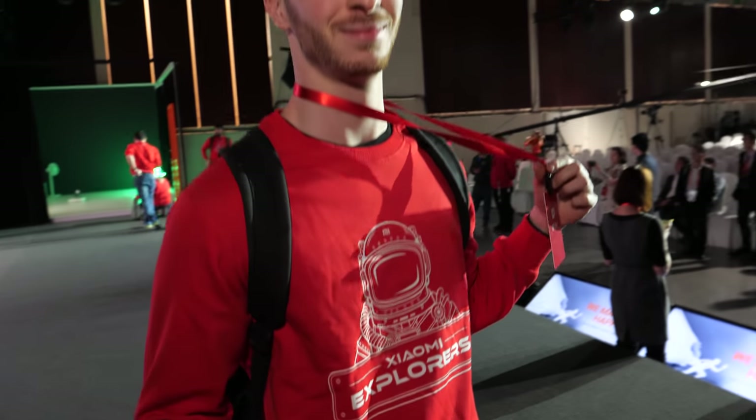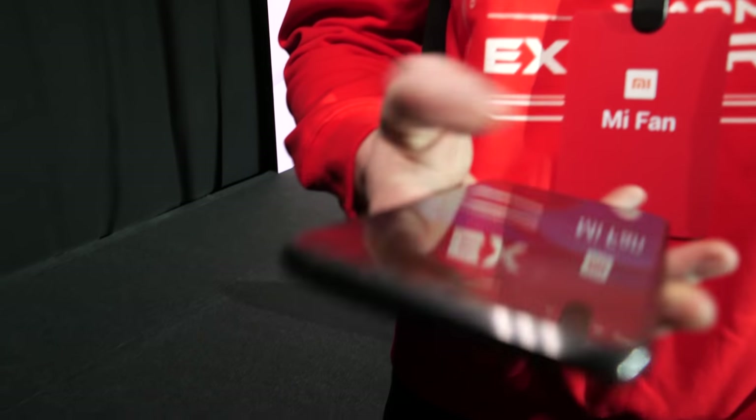We're right here at Mobile World Congress. Hi, who are you? Hi, I'm T-Rub, a Mi Explorer for the MWC. So you're like a fan of Xiaomi? Yeah. And here you have the new Mi 9. Yeah, I do.